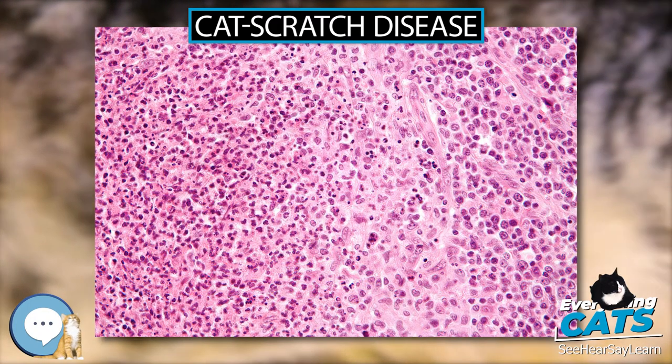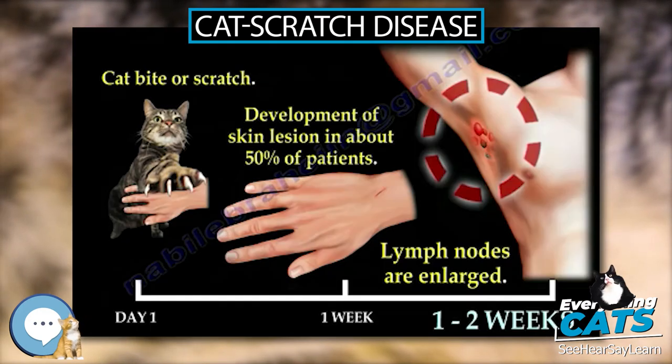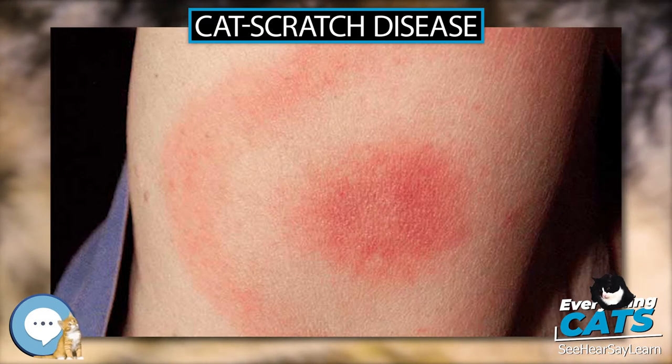Prevention. Cat Scratch Disease can be primarily prevented by taking flea control measures and washing hands after handling a cat or cat feces. Since cats are mostly exposed to fleas when they are outside, keeping cats inside can help prevent infestation.